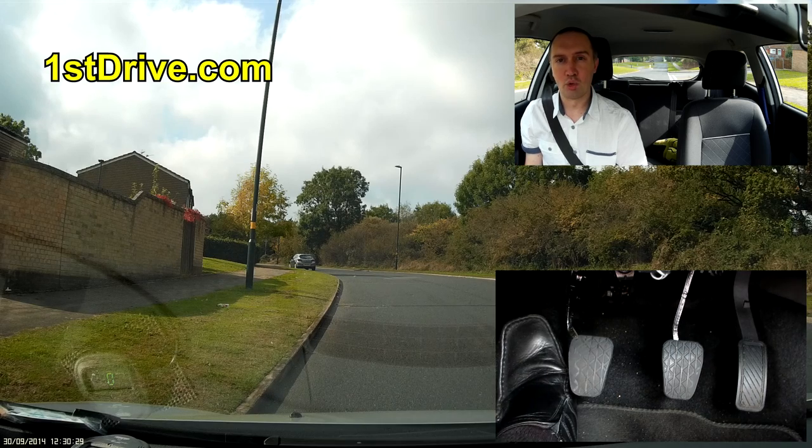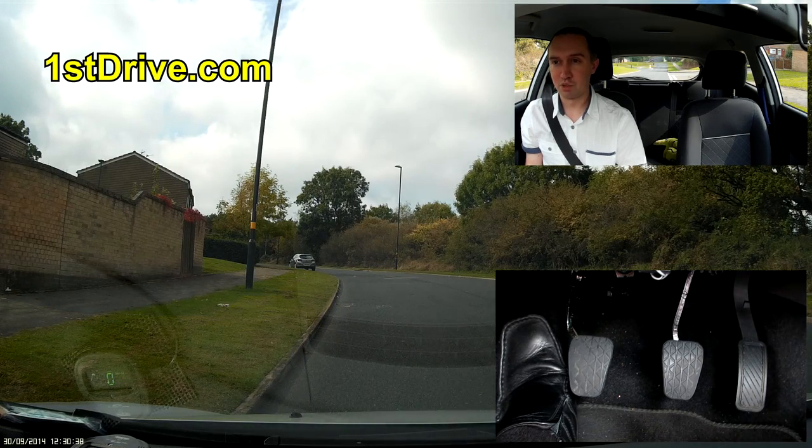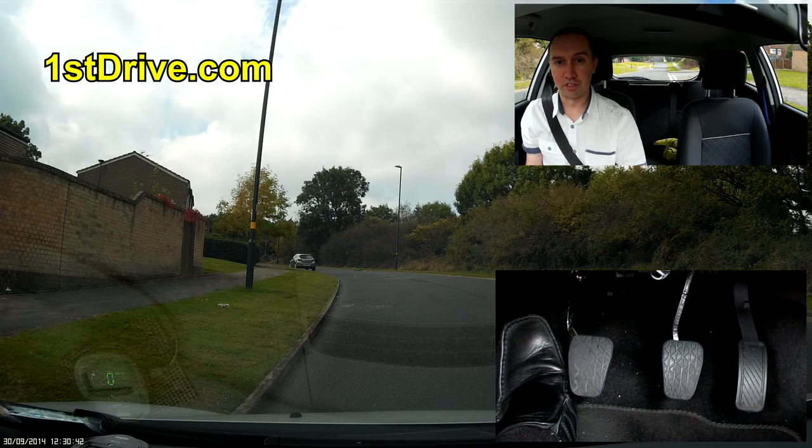Clutch control is an enormous topic that takes hours and hours of practice. Some pupils are lucky and get it straight away, but most pupils will take at least 20 to 30 hours to get the hang of the clutch. So don't worry if it takes a long time — everyone learns at different speeds.